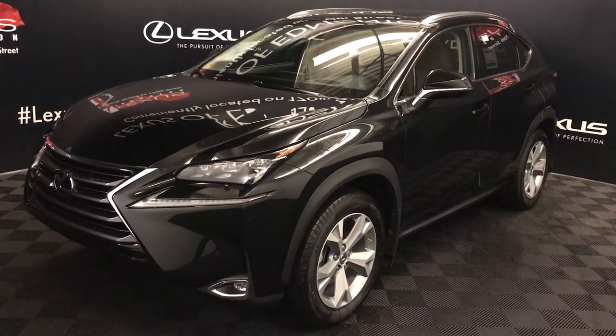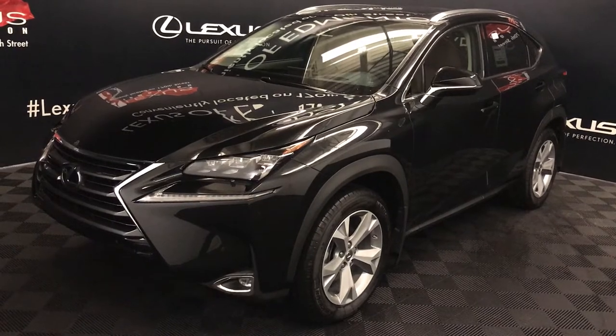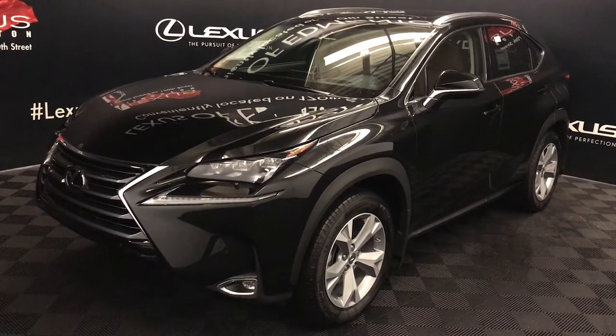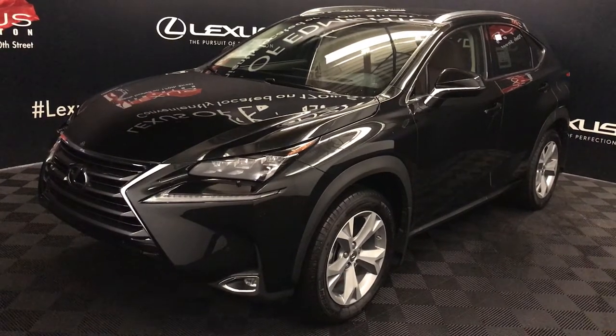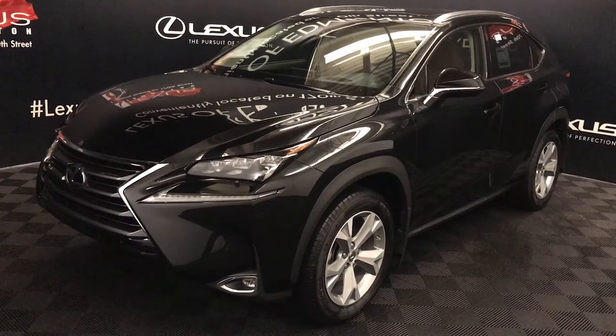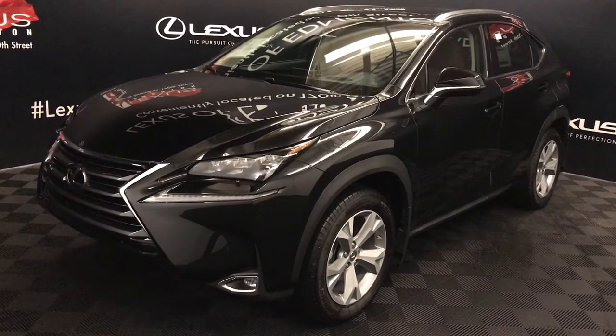Welcome to Lexus of Edmonton. We are located off 111th Ave and 170th Street in Edmonton, Alberta. We're looking at the 2017 Lexus NX200T — six-speed automatic, two-liter turbo four-cylinder engine, all-wheel drive, black exterior, saddle leather and side earthwood trim, four-door, five-passenger.